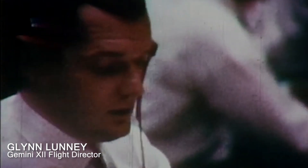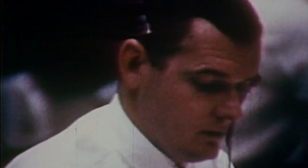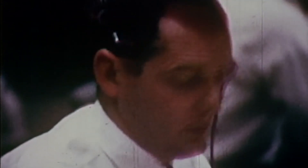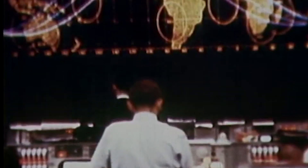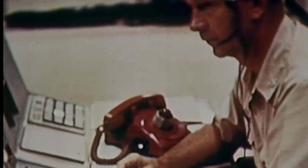Flight director Glenn Lunny is polling the various positions here in the Mission Control Center. Everybody says go. The plots on the trajectory plot boards on the front of Mission Control are following almost on the money — even better than simulation.